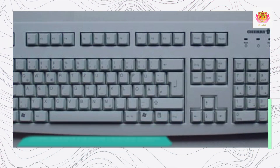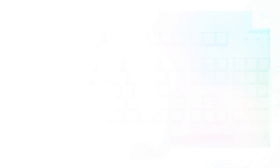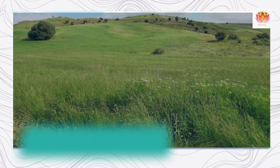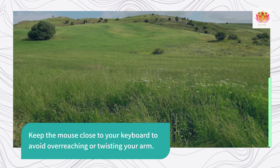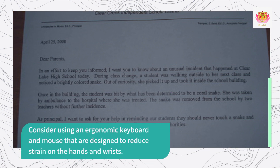Proper Keyboard and Mouse Placement. Position your keyboard and mouse in a way that allows your wrists to remain in a neutral position. Use a keyboard tray or wrist rest to support your wrists and minimize strain. Keep the mouse close to your keyboard to avoid over-reaching or twisting your arm. Consider using an ergonomic keyboard and mouse that are designed to reduce strain on the hands and wrists.